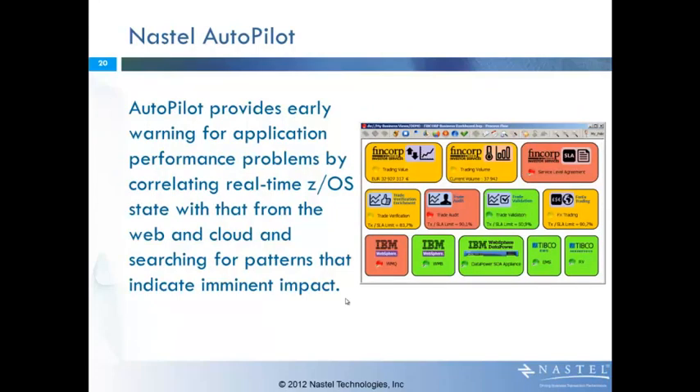Let me take a minute to talk about NASTEL and Autopilot. Autopilot provides early warning of application performance problems, and that's nothing new. NASTEL has been involved in cross-application performance monitoring for many years. The concept, while unique in that we're also including ZOS, is no different than any other solution that NASTEL provides. The value comes from the ability of NASTEL to correlate the real-time ZOS data with information from the web and the cloud, and ultimately be able to search for patterns and look at problems that are impacting the entire serverplex. Here is one example looking at some of the different systems that are operating within the serverplex.